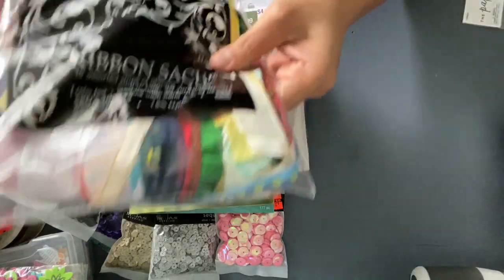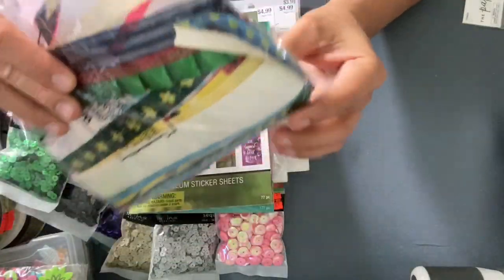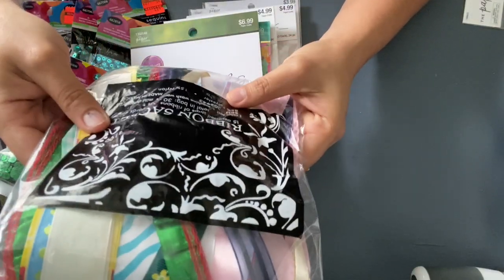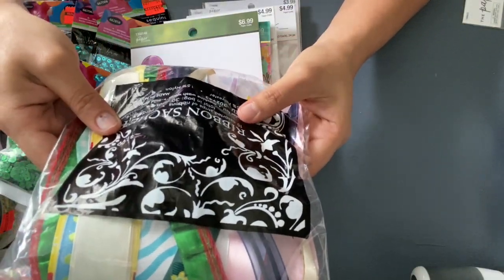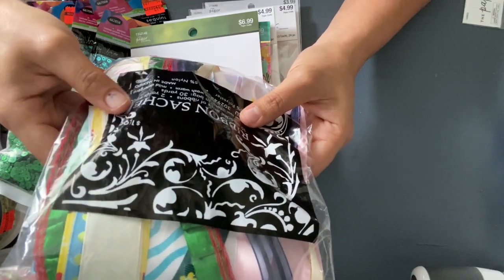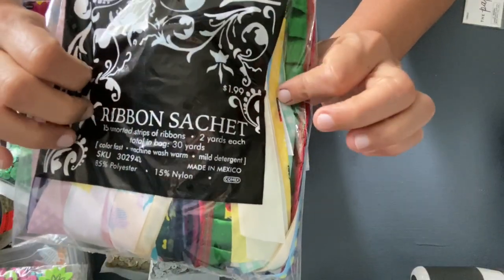And I found this pack of ribbon — it's mixed. Each one is two yards, and there are 15 strips of ribbon. Each one is two yards each, so this is 30 yards of ribbon.